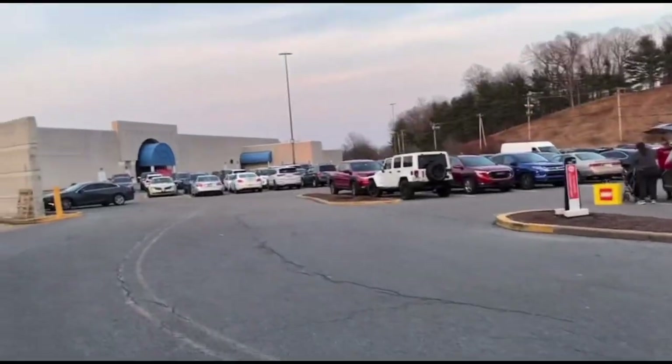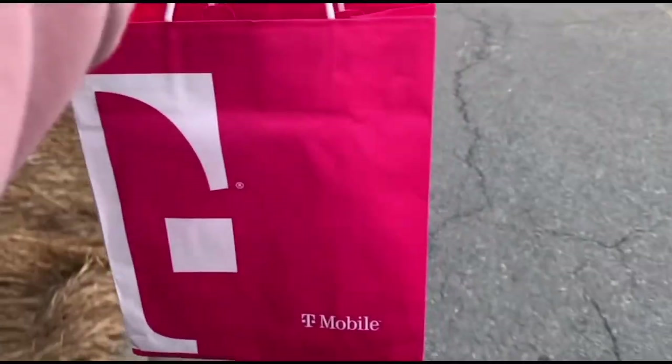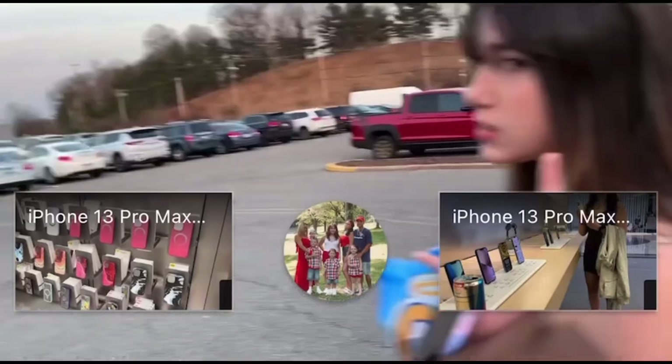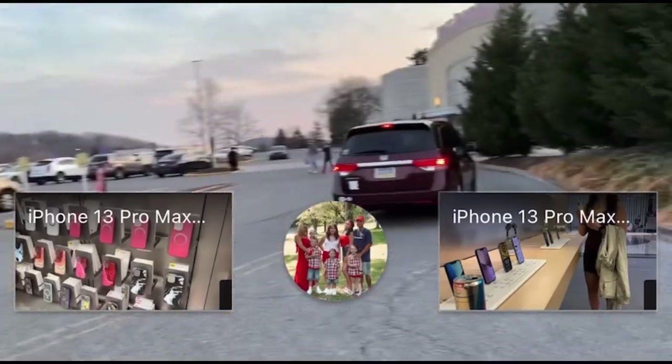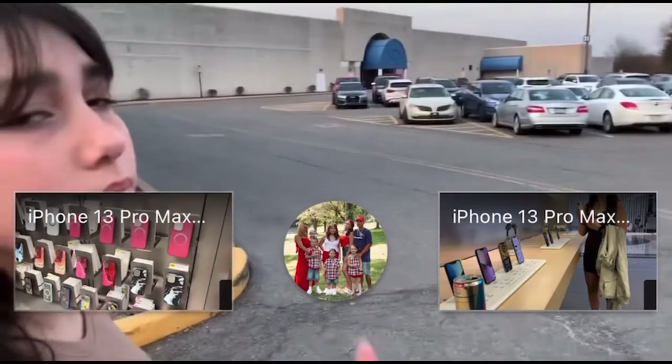All right you guys, so we are leaving the mall but we did get the iPhone 13, a case, and a pop socket. Yay, success! If you guys enjoyed, make sure to give this video a big thumbs up, make sure you guys subscribe, and we hope to see you all in the next video. Bye guys!